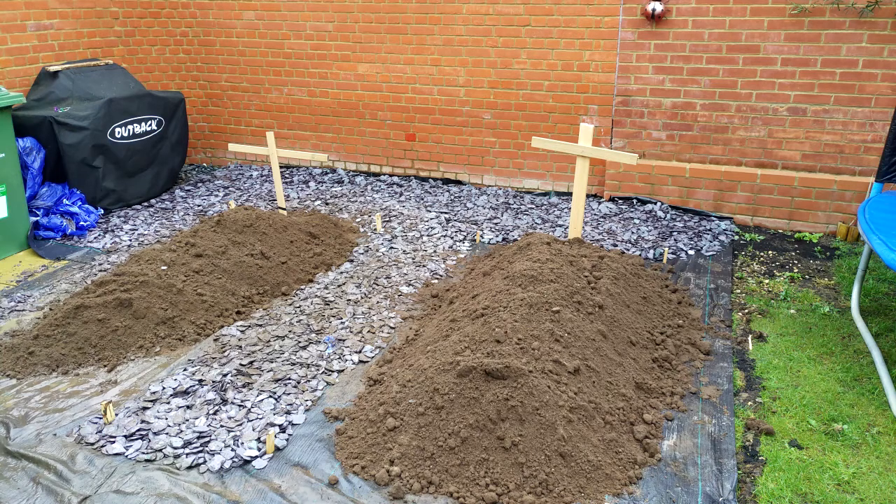Welcome back. Taking a small break from the garden — I ordered some sleepers to be delivered to go around the soil and make a raised flower bed or raised vegetable patch. Only the soil and the aggregates arrived well before the sleepers, so I did as much as I could and thought it might be funny to put some crosses on there. My wife didn't think so, but anyway I thought I'd take a break and go get some shooting done.